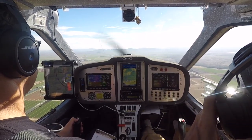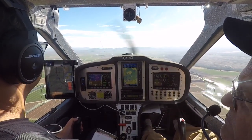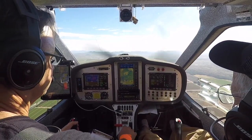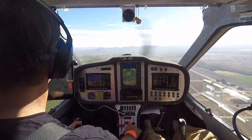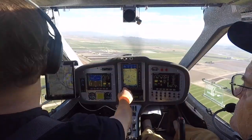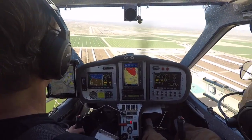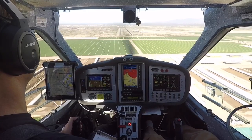Buckeye traffic, 5-4 Charlie Tango's going to be midfield left downwind, runway 3-5, touch and go, Buckeye. Buckeye traffic, 5-4 Charlie Tango is on final for runway 35, touch and go, Buckeye.